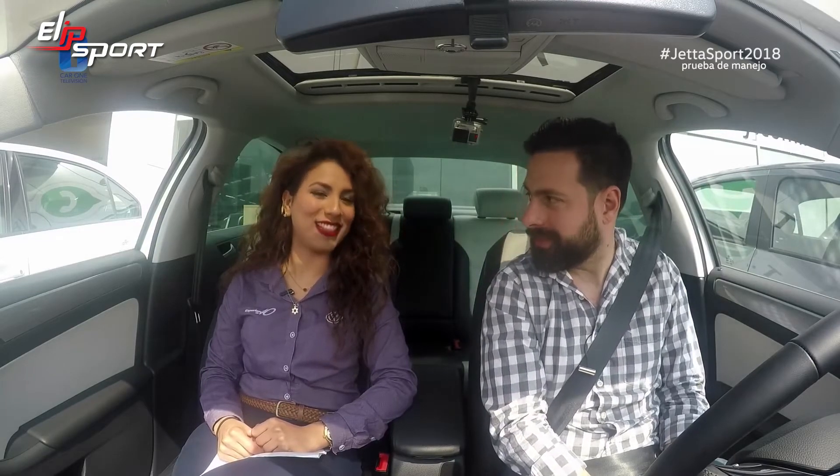El día de hoy estamos con Evelyn, ella es una excelente y experta asesora de ventas aquí en Car One Volkswagen Gonzalitos, y hoy nos va a presentar el nuevo Jetta Sport 2018.